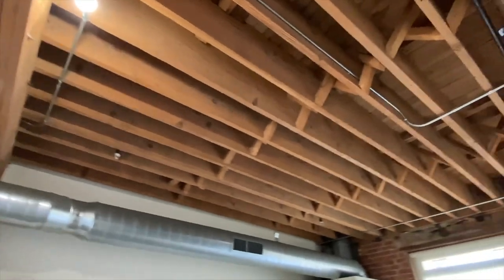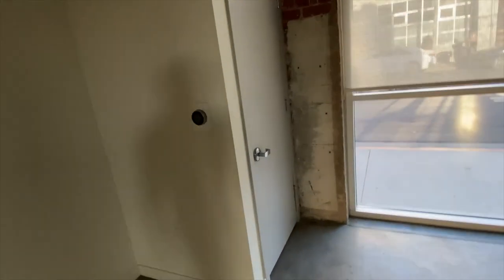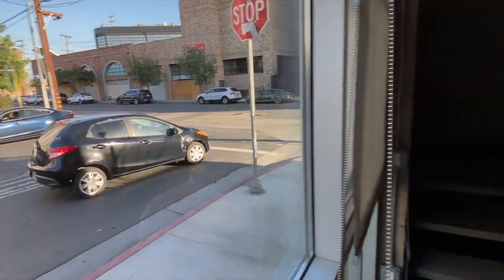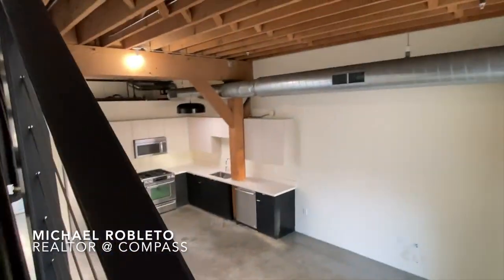Exposed rafters — those all date back to the original building. You have a closet for mechanicals, windows here that you could change out if you want something more private. This looks out onto Molino. Stairs up to the bedrooms — all bedrooms are upstairs.